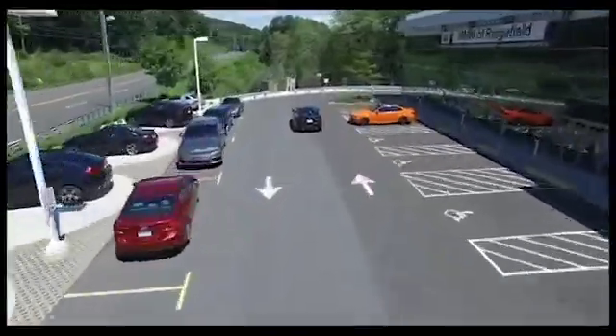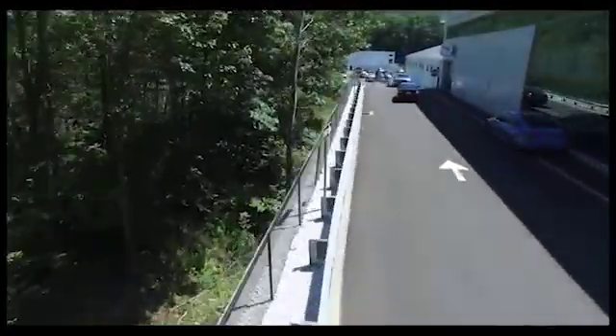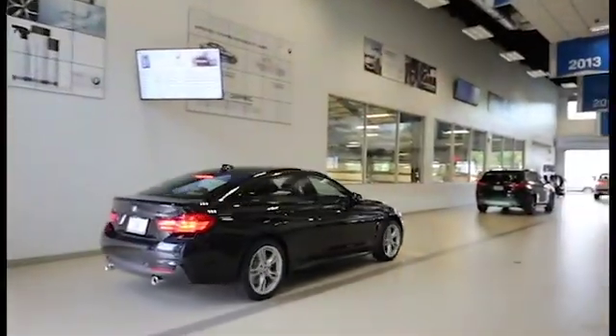Upon arriving at our award-winning center, you will be directed by well-placed signs to our service drive. As you enter the drive, this TV on the left will have your name, appointment time, and service advisor displayed.